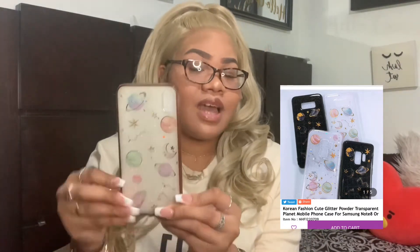Next I have this galaxy space case I got from Target. I only paid about ten to fifteen dollars for it. I got it because it reminded me of 'Mikrokosmos' — all my armies out there, you know the song — and it reminded me of the Love Yourself: Speak Yourself tour and the movie. I got to see them, and it just has so much meaning to me, so I had to get it.